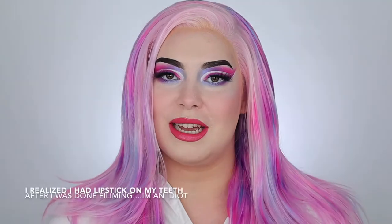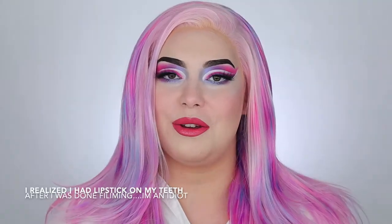Hey guys and welcome to my channel. So as you can tell by this hairline right here, no this is not my hair, no I did not get the courage to dye my hair — it's a wig.